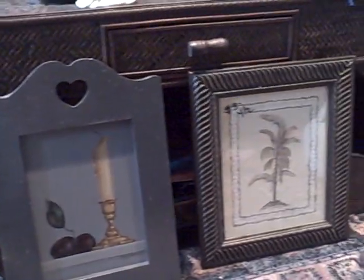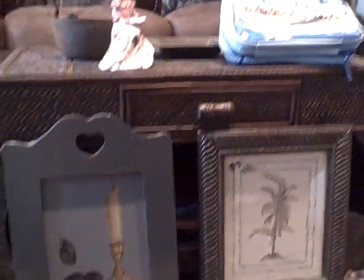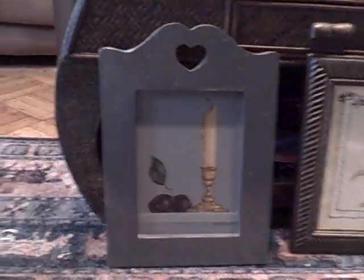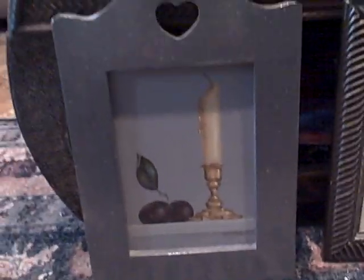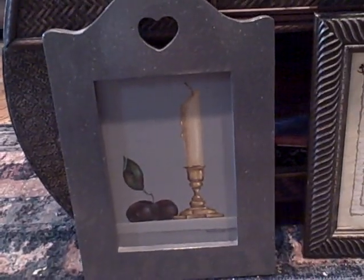Hi everybody, this is another haul video. I went to a different Goodwill than the one I normally go to. This one is not as big and a lot of the prices are overpriced, but I still managed to find a few things that I like.